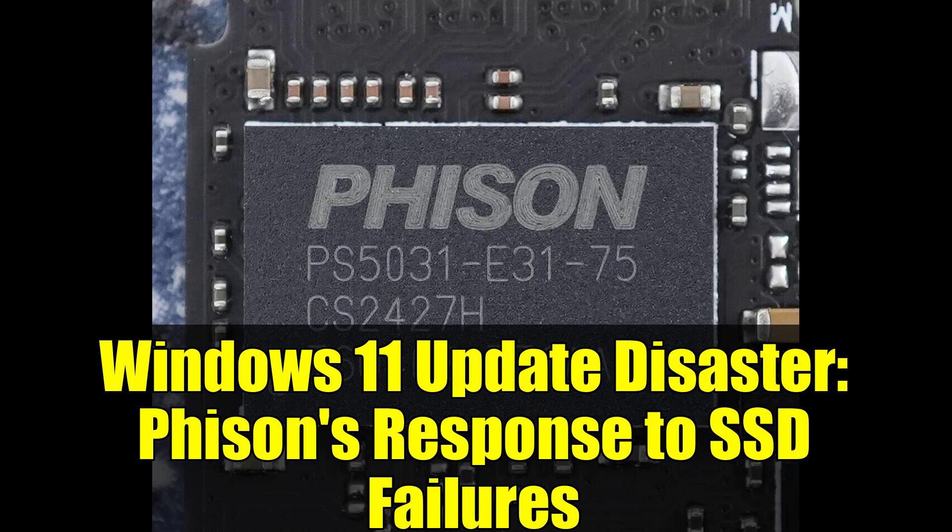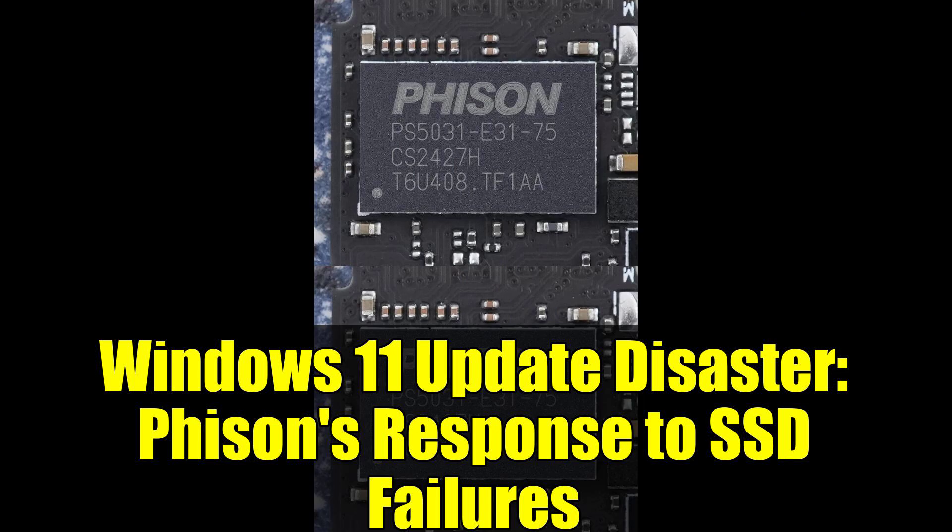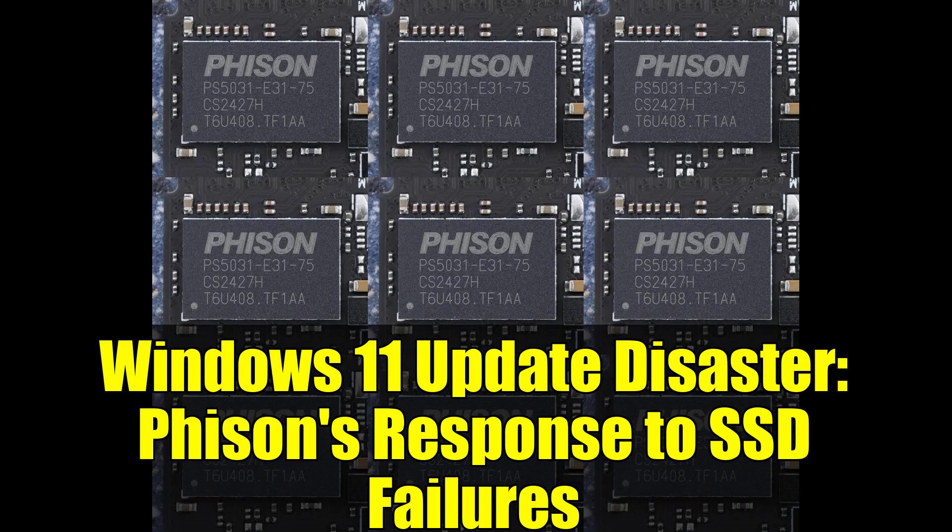This is something that should make every Windows 11 user's blood run cold. Microsoft's latest security update is literally killing solid-state drives across the globe, and one of the industry's biggest controller manufacturers just broke their silence about it.